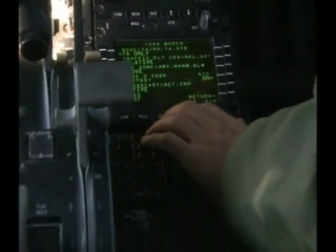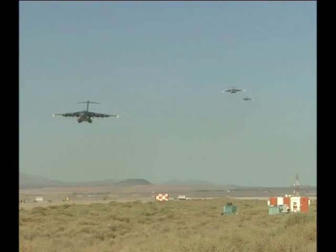The formation flight system used during the test replaced an older system which restricted the cargo plane from flying in certain weather.